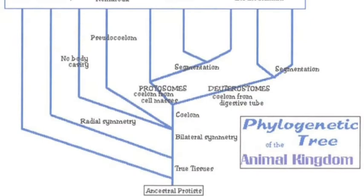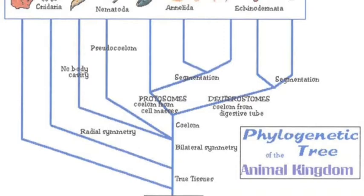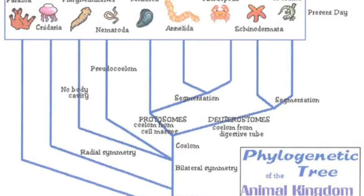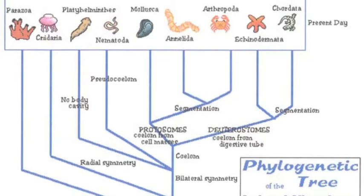This next phylogenetic tree depicts only the animal kingdom. On the phylogenetic tree of life, the animal kingdom is only a tiny, tiny branch. The animal kingdom breaks up into two major groups: the invertebrates, the organisms with no backbones, and the vertebrates, the organisms with backbones.